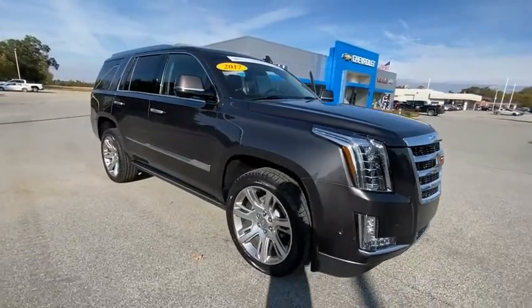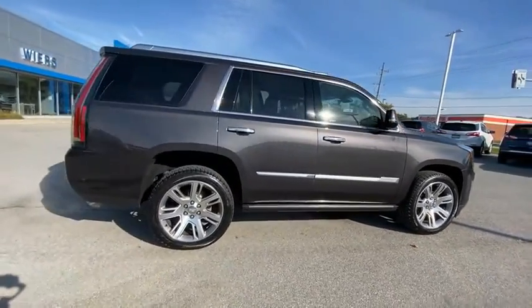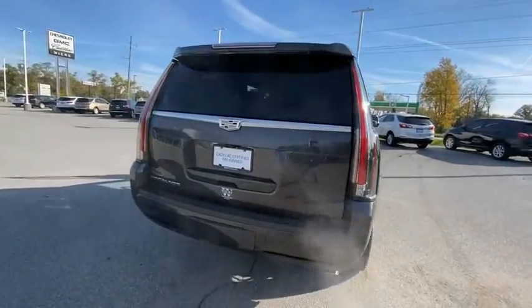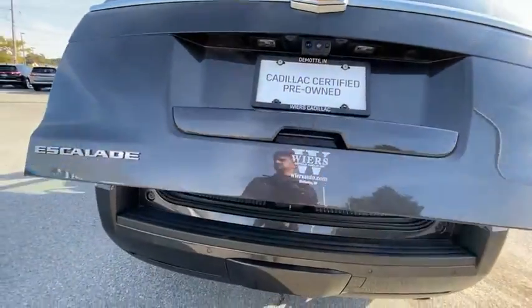Come test drive the 2017 Escalade. A full-size luxury SUV, the Cadillac Escalade stands for A-list style. Thrilling, yet effortless performance combined with advanced luxury and technology that's on the leading edge of the industry makes the Escalade an easy choice.